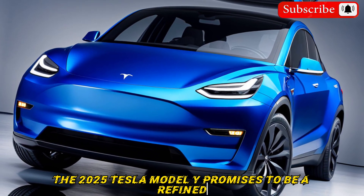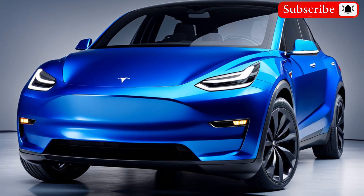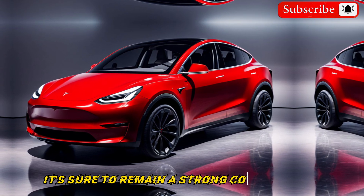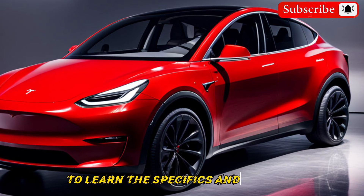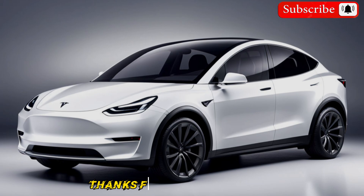The 2025 Tesla Model Y promises to be a refined and improved version of an already successful electric SUV. With a focus on range, technology, and safety, it's sure to remain a strong contender in the market. Keep your eyes peeled for official announcements from Tesla to learn the specifics.